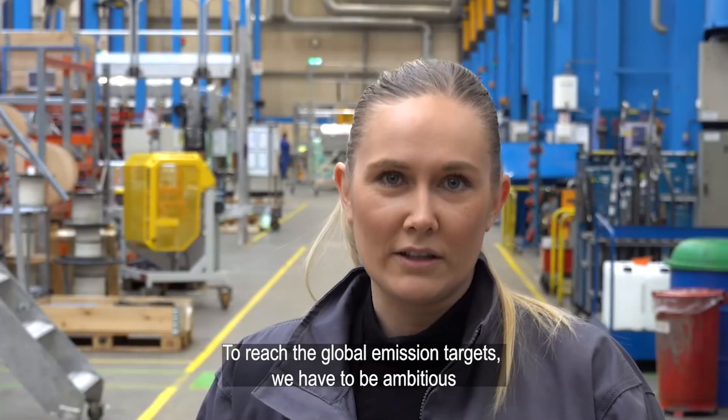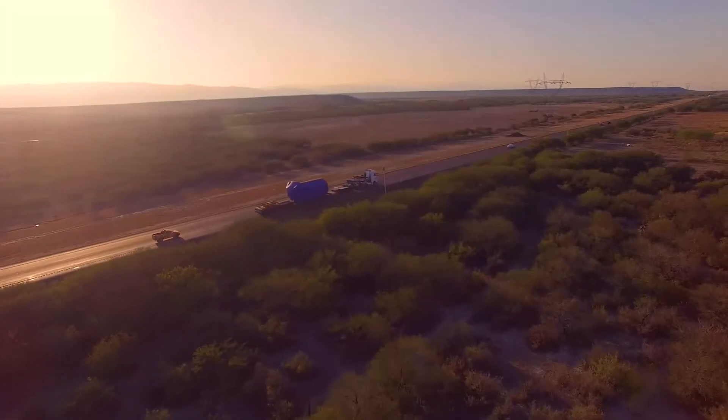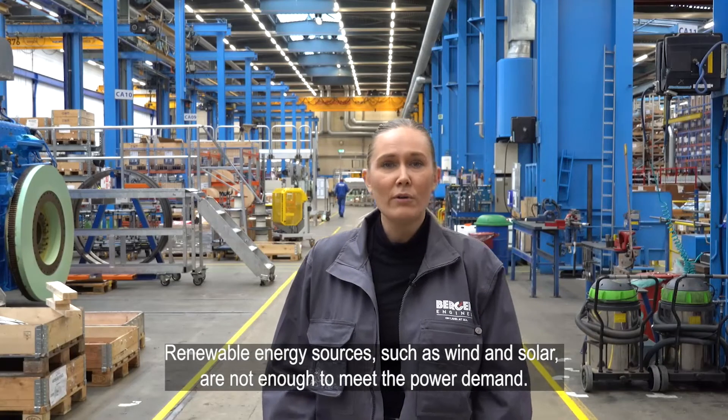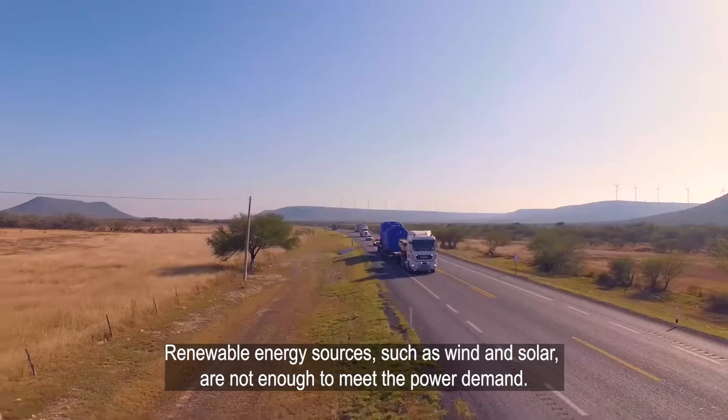To reach the global emission targets, we have to be ambitious. In addition to reducing emissions, there is an increasing need of energy in the world. Renewable energy sources such as wind and solar are not enough to meet the power demand.